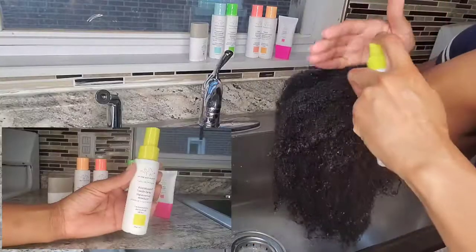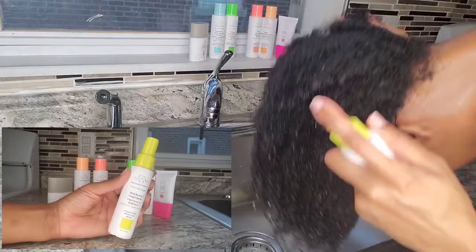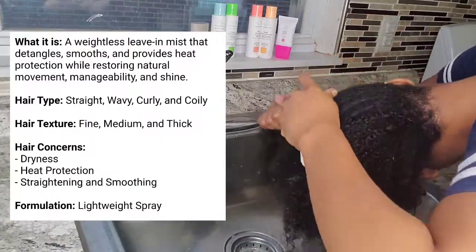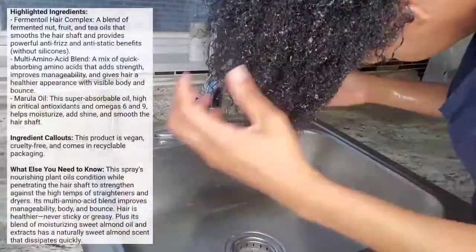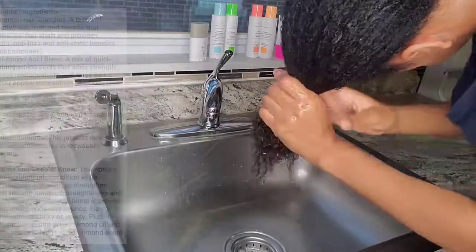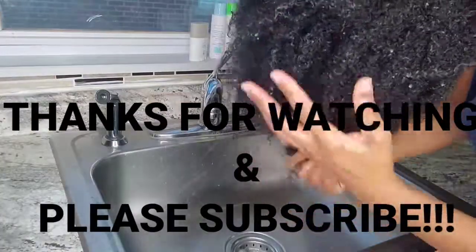Now for the tangle spray — this actually didn't do anything for me, to be completely honest. I don't really see myself using it. I may try it again if I'm going to straighten my hair, maybe as a heat protectant, because that's one of its listed benefits. But for detangling my hair, it was useless. I really do hope you guys found this video helpful if you're thinking about purchasing these products. Thank you so much for watching — please make sure you like, comment, and subscribe, and I will see you in my next video.